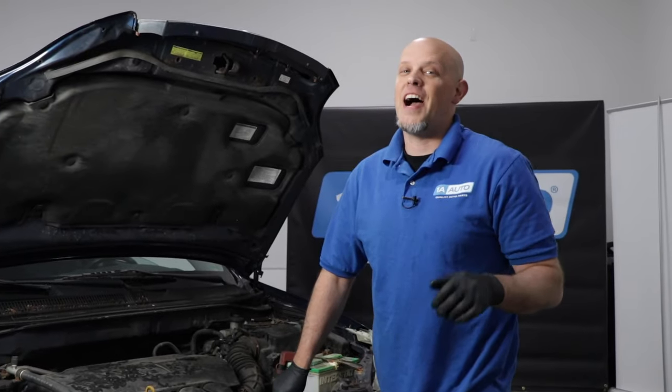Some of the symptoms you may notice when you have a bad catalytic converter: you may have a lack of power, it may be very hard to accelerate, you may have to accelerate slowly, and you'll also get a check engine light with a code P0420. To prevent failure from the converters going bad, make sure you properly maintain your vehicle — change spark plugs, air filter, and do oil changes.